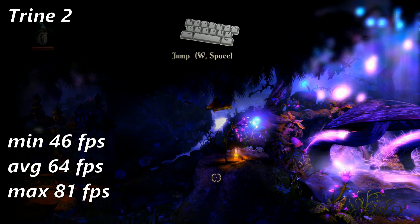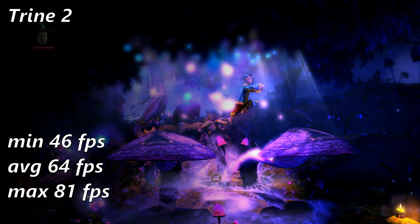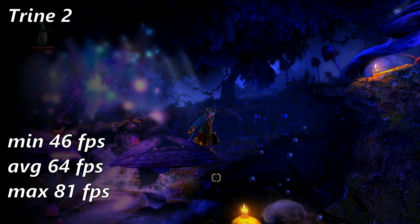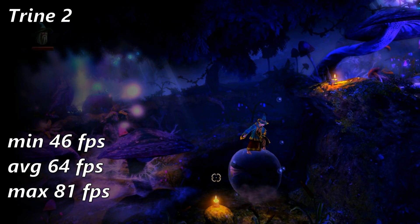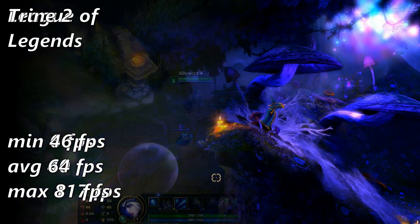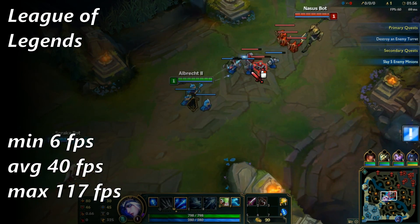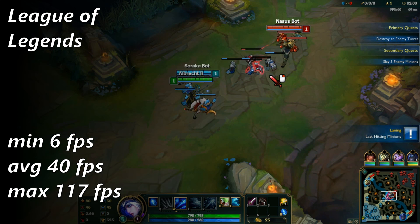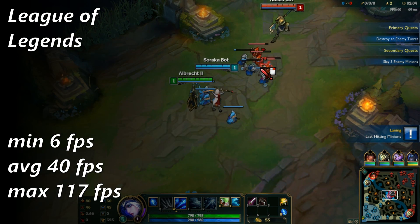Trine 2 astonished me with its excellent visuals and buttery smooth frame rate, though the HD 4670 hit up to 99% usage in this game. The CPU was still pegged at 100% the entire time, but it's dangerously close to shifting the load onto the GPU rather than the CPU. Next up is League of Legends, and the 4000 Plus averaged a comfortable 40 FPS, only dipping to 25 FPS with lots of units on screen.